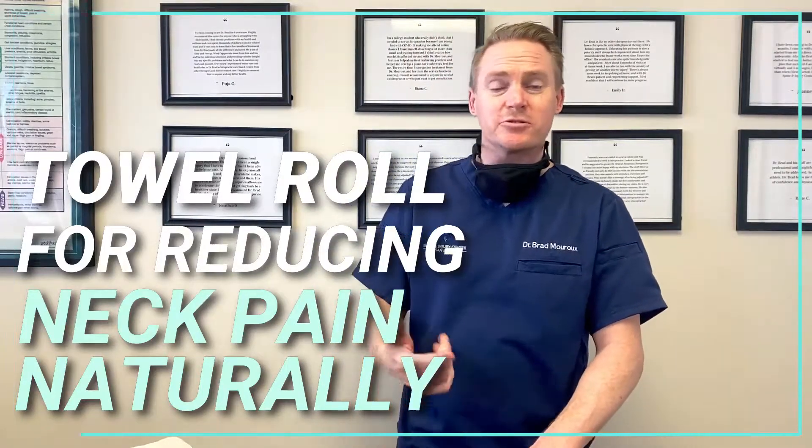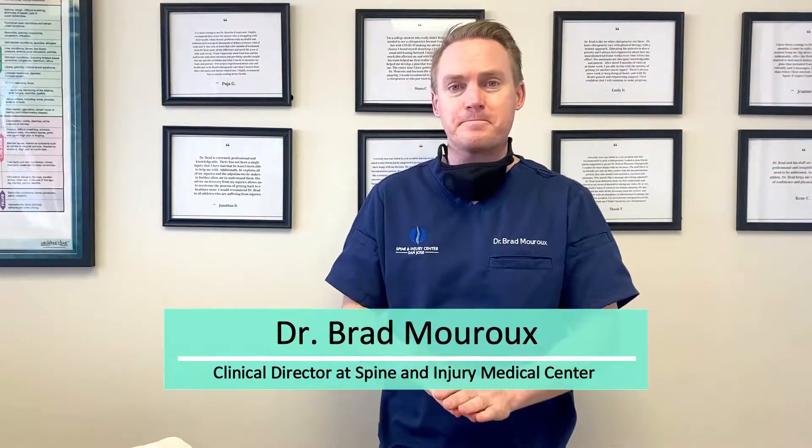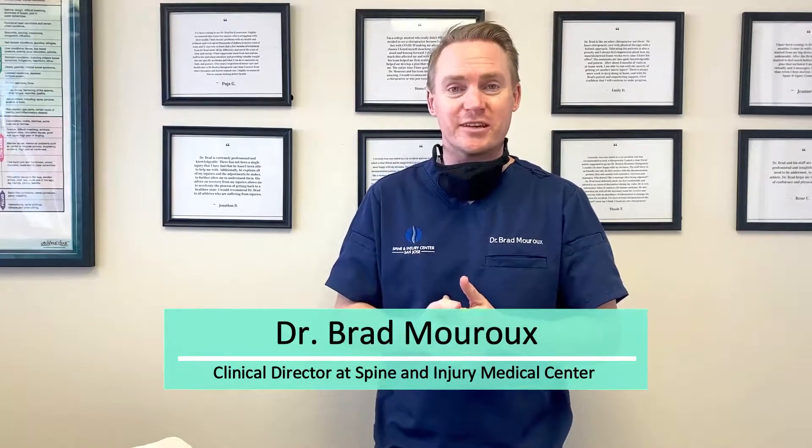Hi, I'm Dr. Brad Maru, Clinic Director here at Spine and Injury Medical Center. One of the most common questions I get is: what pillow do I use?